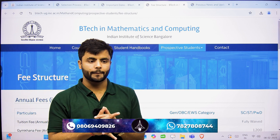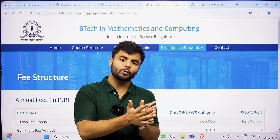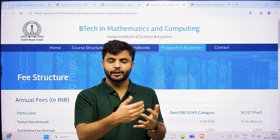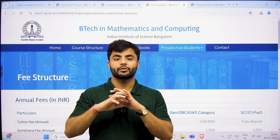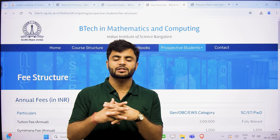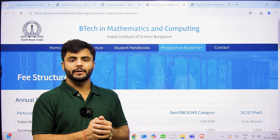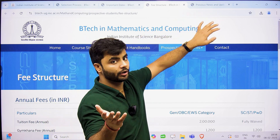You must be wondering about whether there is any scholarship. For the four-year BS UG program at IISc, there is a scholarship — either through KVPY, their own promotional scheme, or Inspire scholarship. But for the B.Tech program, I was not able to find any such criteria or update mentioned that you are going to get a scholarship. So probably there is no scholarship in this B.Tech program, as I could not find it on the website. If you can find it, do let me know.